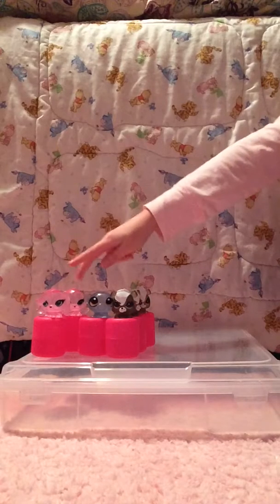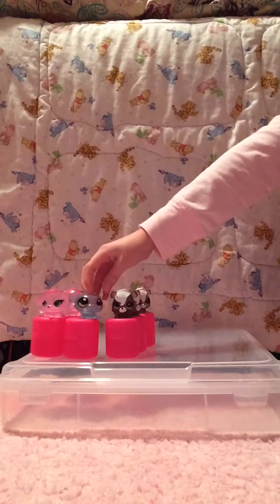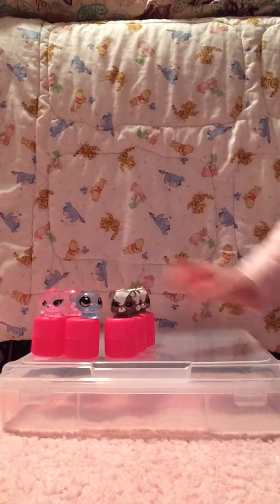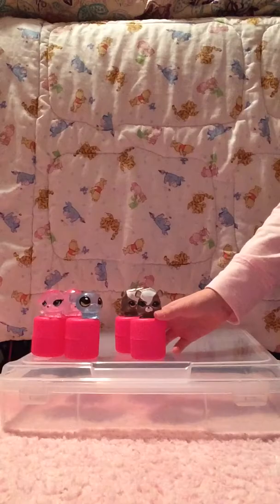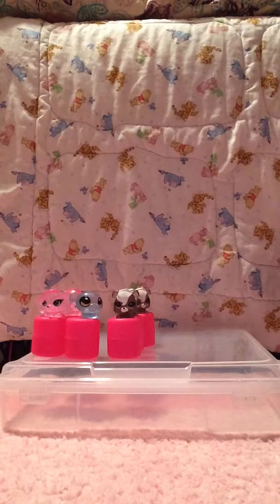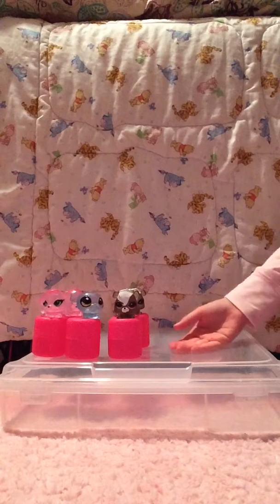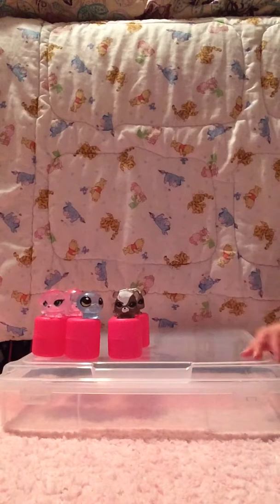So we got two of Zoe the dog, one of Sunil — and I'm not sure what he is — and then three of Pepper the skunk. Okay, not so good. They're still really cute though. Comment down below and tell me which one of these is your favorite. Thanks for watching, bye!